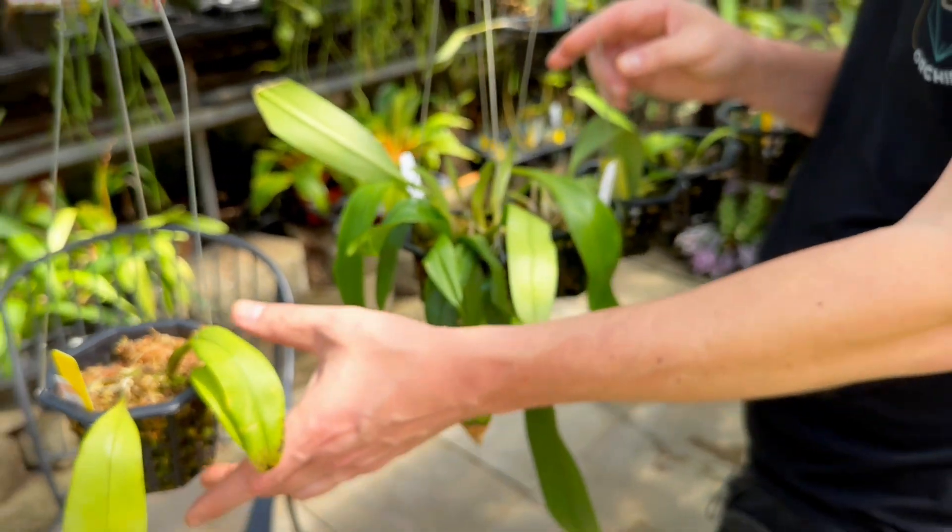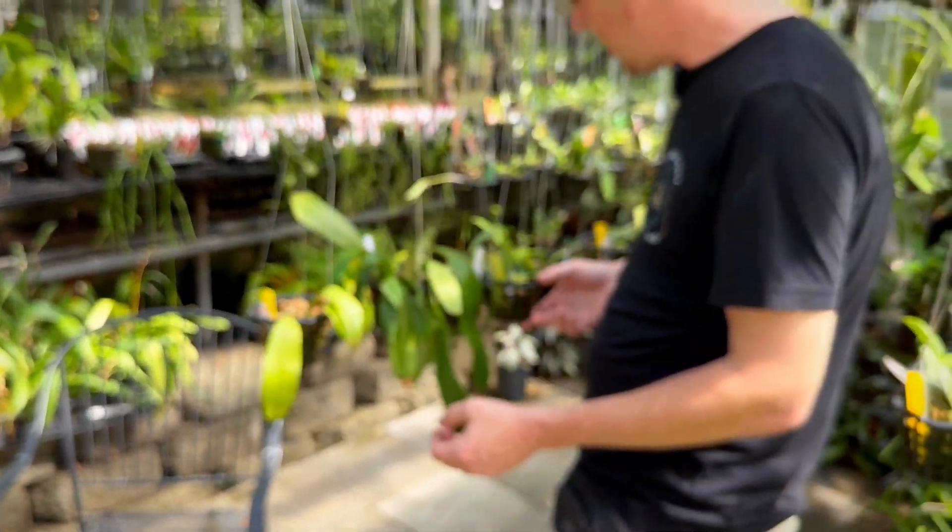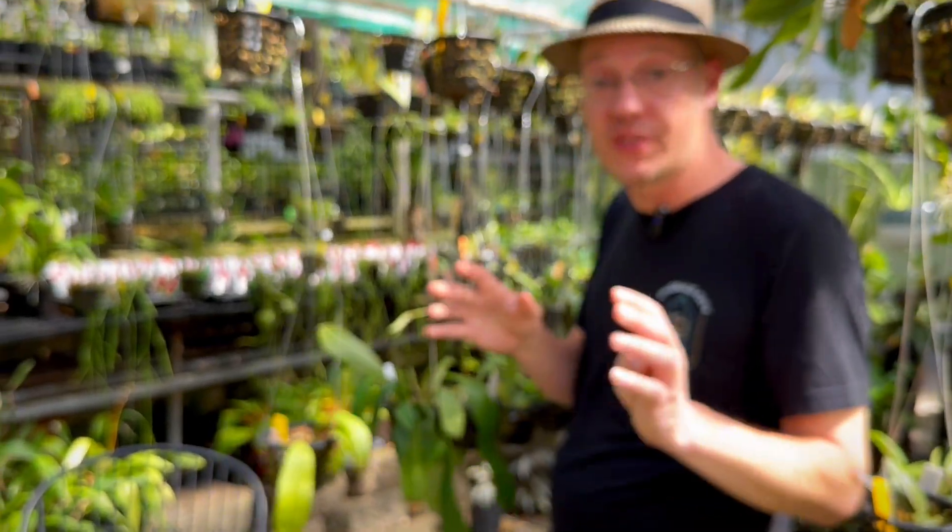Bulbophyllum is an ancient plant, still around and still adapting. I think if you were to ask the plants of the world, Bulbophyllum is the gold standard for orchids. If you ask people, we all say the Phalaenopsis we see at the supermarket. But if you ask all the plants what they think of when they think of an orchid, they'd probably think of Bulbophyllum — there are so many of them, and who knows how far back they go on the orchid family tree.